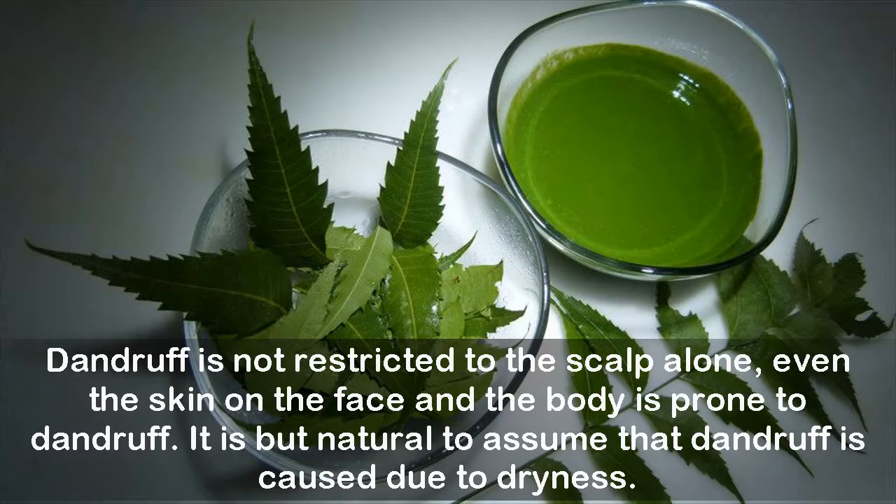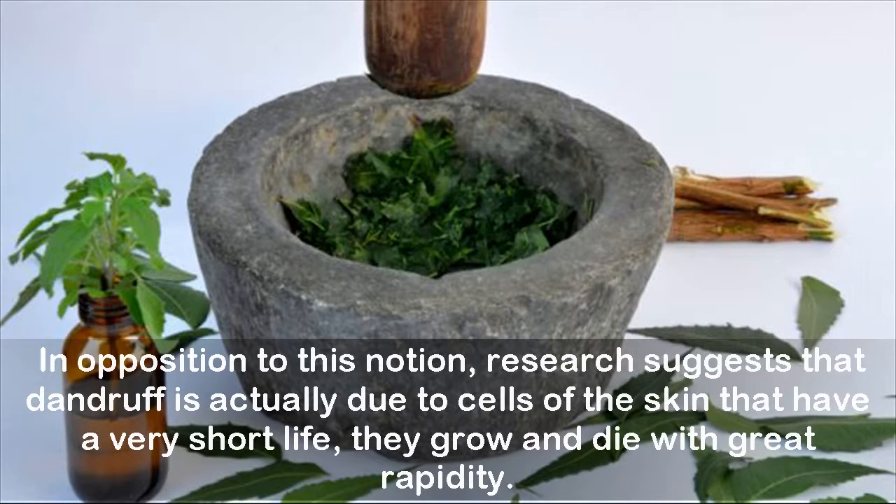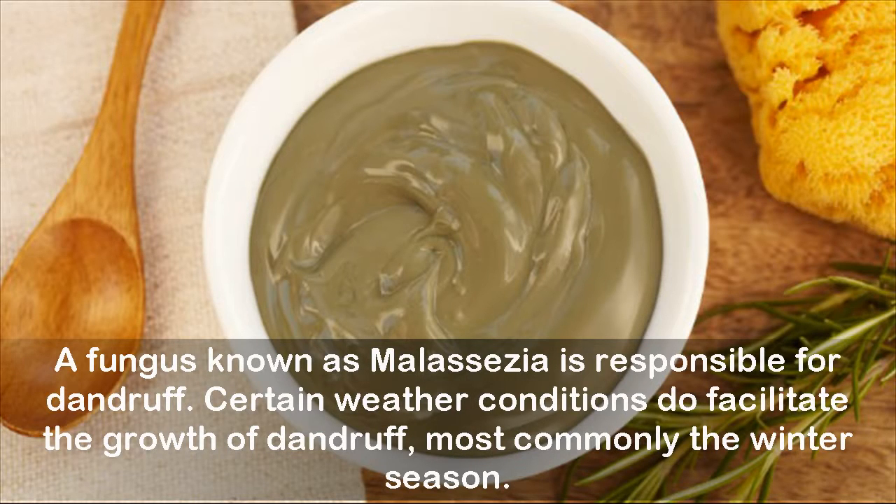Dandruff is not restricted to the scalp alone — even the skin on the face and the body is prone to dandruff. It is natural to assume that dandruff is caused by dryness, but research suggests it is actually due to skin cells that have a very short life, growing and dying rapidly. A fungus known as Malassezia is responsible for dandruff.